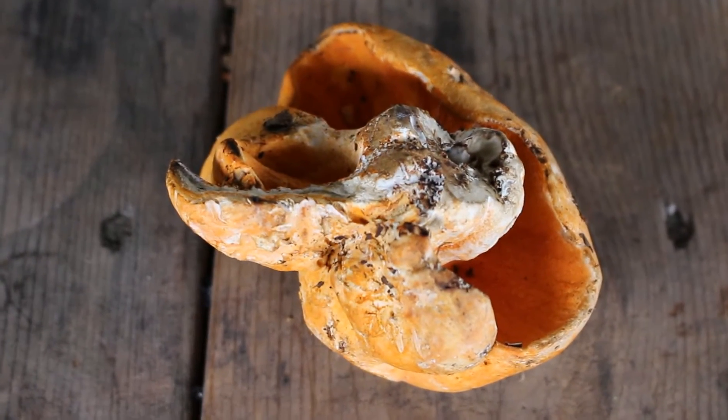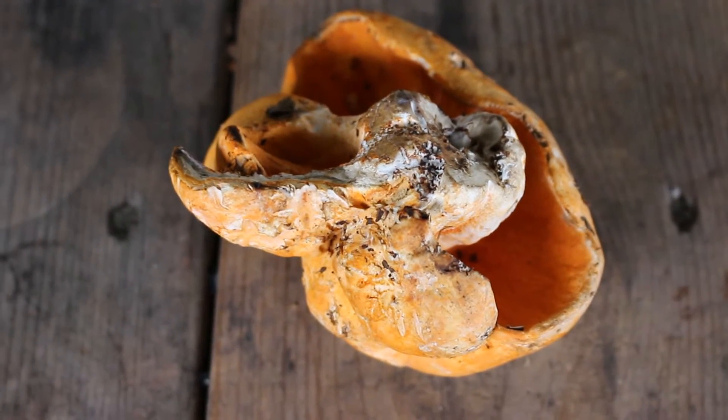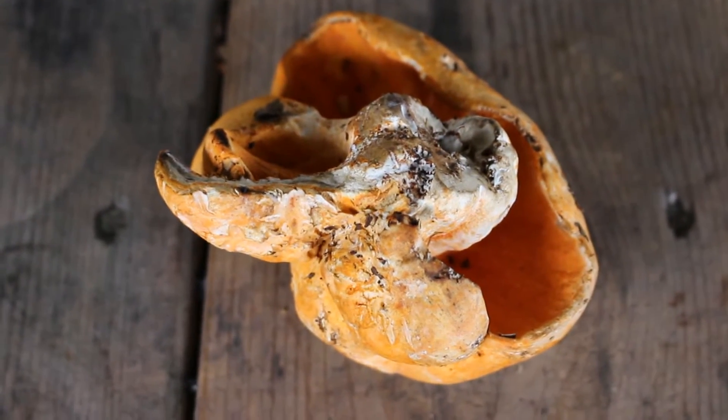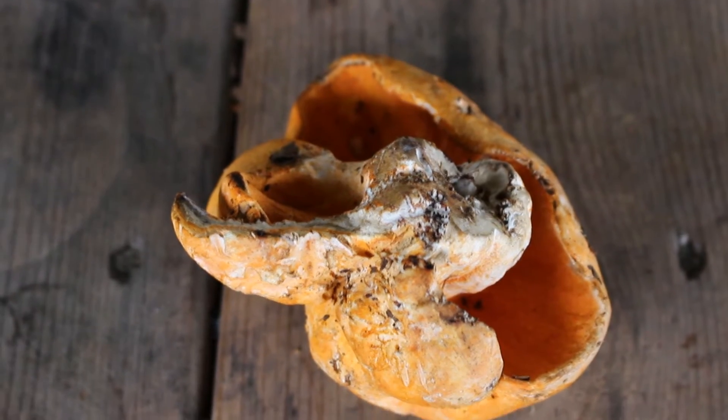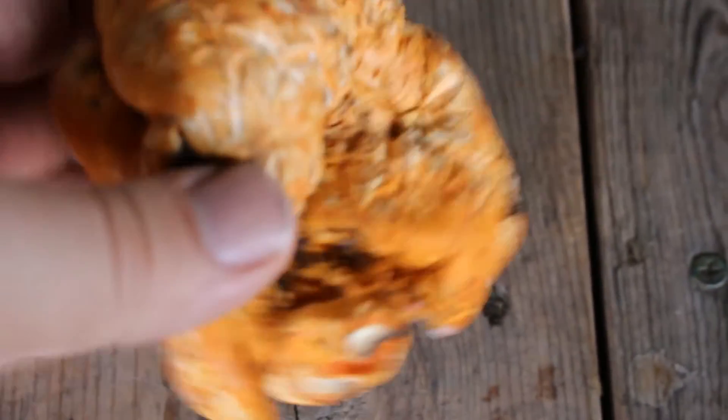The lobster mushroom is actually a mushroom that is being attacked by a fungus — in other words, it's a mold upon a fungus. The fungus itself is Hypomyces lactofluoum. It's what gives the lobster mushroom its distinctive red color.